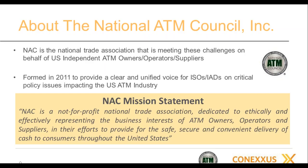I have the privilege of serving as the Executive Director of the National ATM Council. NAC is the national trade association that represents independent ATM owners throughout the United States. We were formed about five years ago to focus on various industry issues. Our mission is to protect, preserve, and represent the interests of ATM owners and suppliers of America, including merchants who are members of NACS.